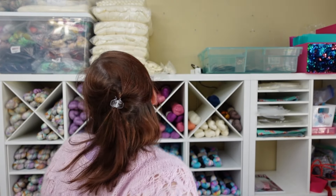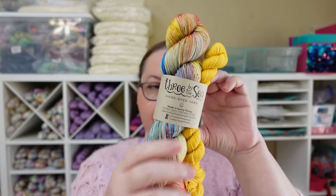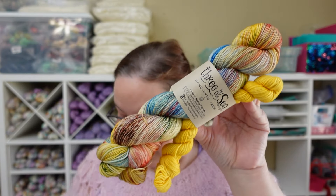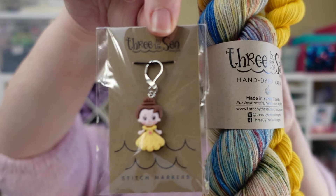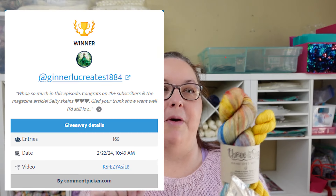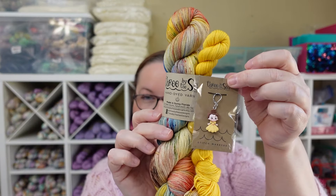Now I'm going to announce the winner for the Beauty and the Beast giveaway. This was our mystery sock set from the last one we did — a Beauty and the Beast theme — and I announced we were going to give away the sock set as well as the Belle Progress Keeper. I pulled the winner's name this morning and her name is Linda. Congratulations Linda, you won the sock set and the Progress Keeper!